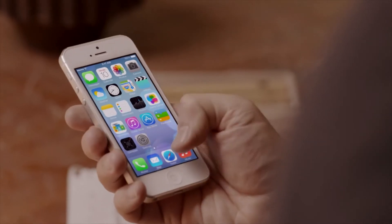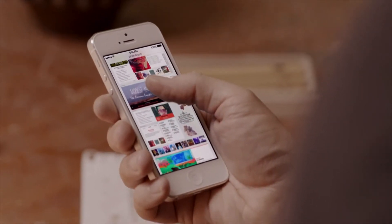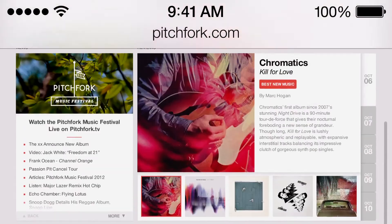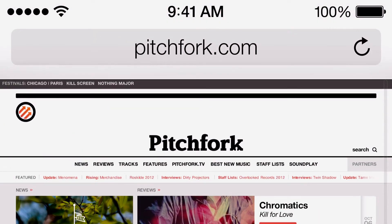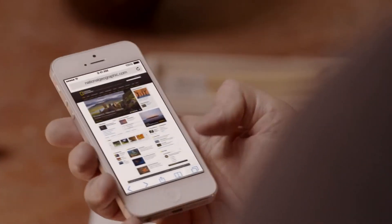Safari's redesigned user interface lets you see more of your content, starting with full-screen browsing. The Unified Search field helps simplify searching, and there's a new view for your bookmarks, and also a new way to see your Safari tabs.